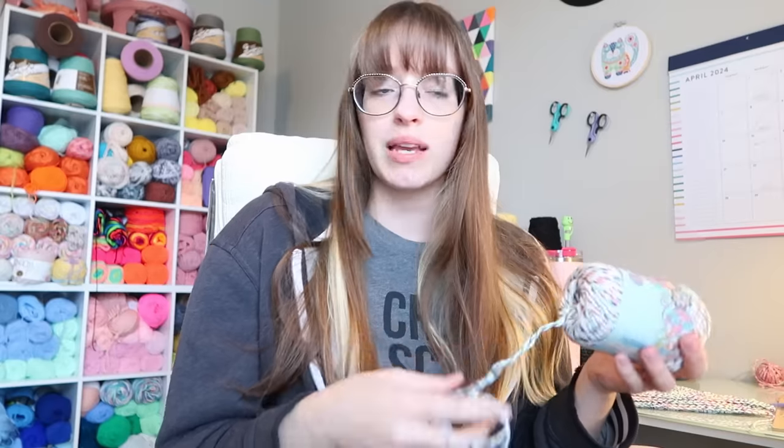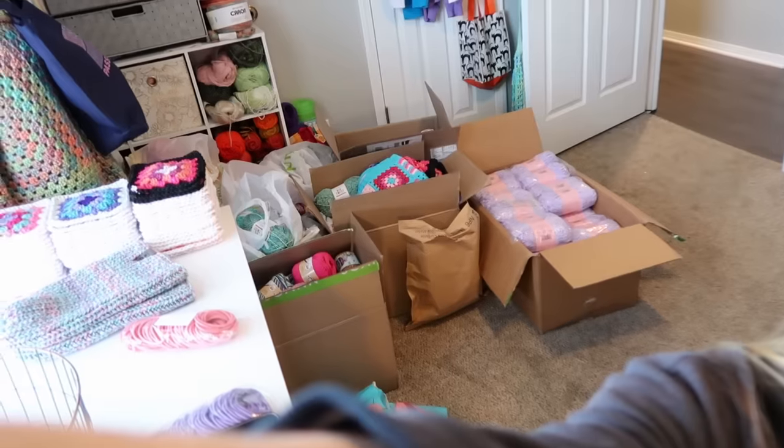Hello everyone, welcome to my channel! I'm Passionate Kelsey, and welcome back to another passionate vlog. As I said in my last vlog, I'd like to do a little organizing — maybe start making some progress on my messy corner in my room. It's not terrible, but the problem is it's starting to get past my closet door, and I cannot get into my closet, which is where I keep my ready-made stock items.